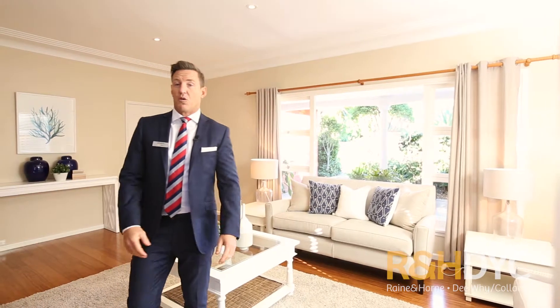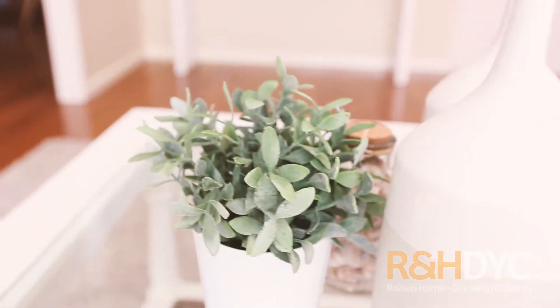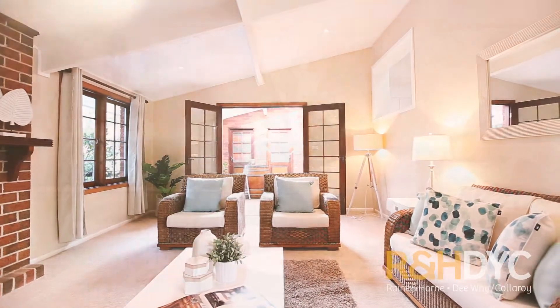Blessed with living spaces for all the family, it offers a large formal lounge, dining area, plus a family room featuring a gas-powered fireplace flowing to a covered poolside terrace.